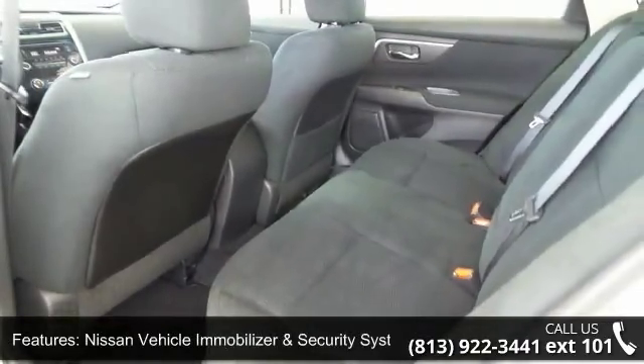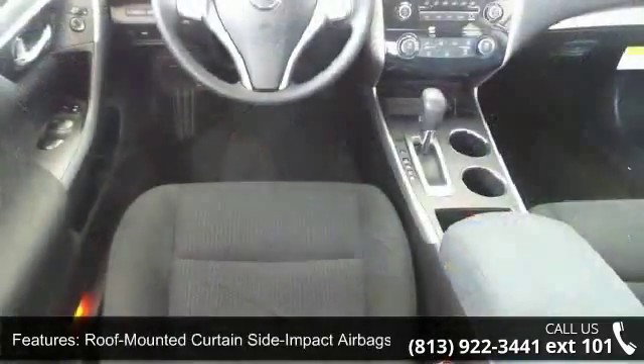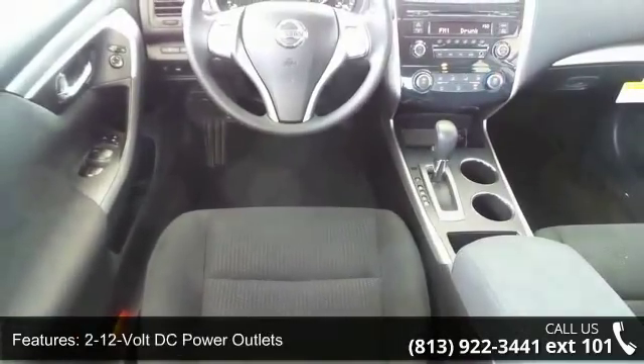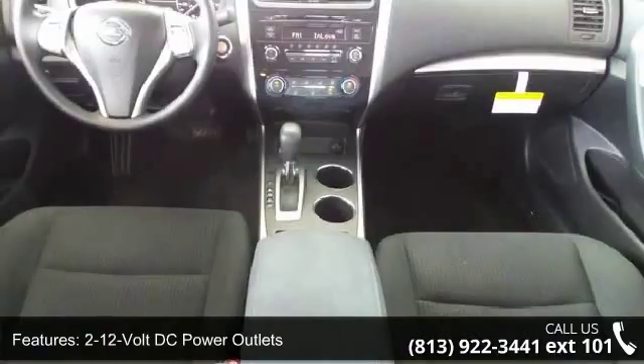2 twelve-volt DC power outlets, 6-speaker audio system, 6-way manual driver seat, advanced drive assist display, and auxiliary audio input jack.